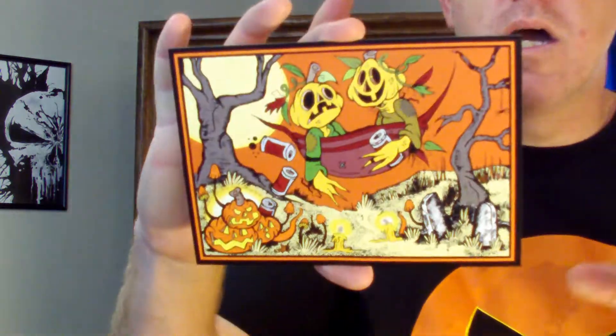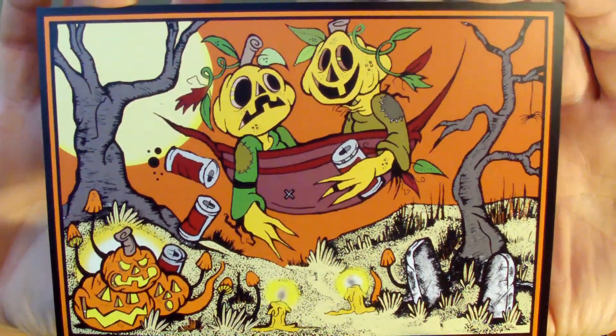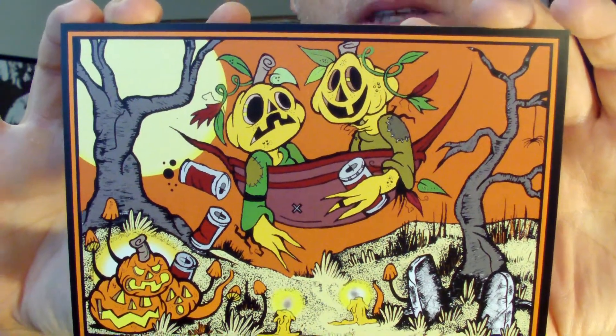Next up, I like this one. This is a fun, cartoony style. Just look at this — very vintage cartoon style. Love it.